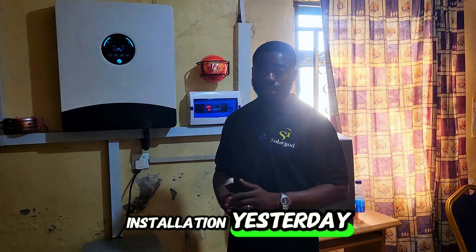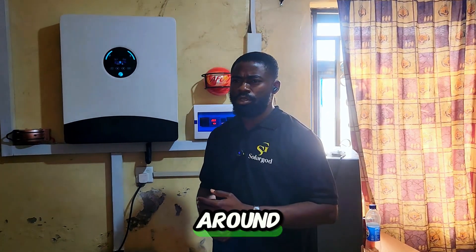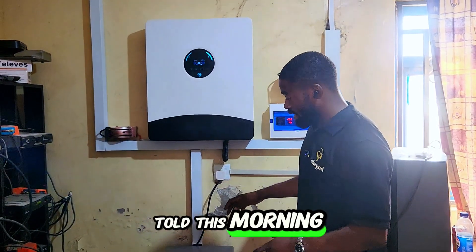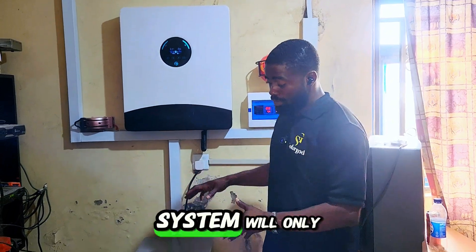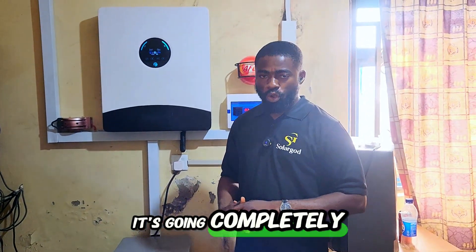We concluded this installation yesterday evening and powered up the hotel around 12 to 2 p.m. We were doing isolation because it's a very big 40-room hotel. I was told this morning that the system went off around 5 a.m. — something that had been discussed with the owner, as this system will only cut down the electricity bill and is not going completely off-grid.